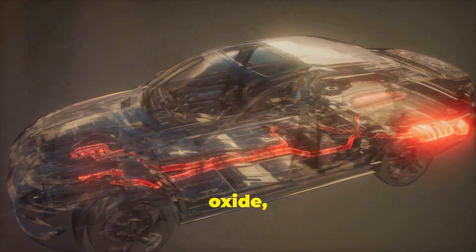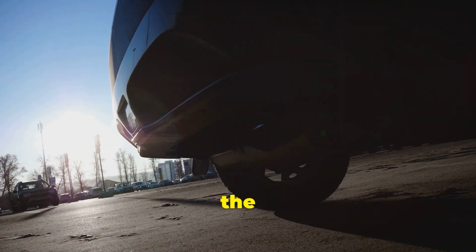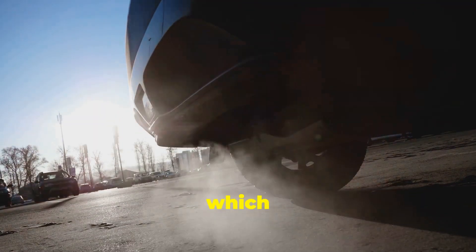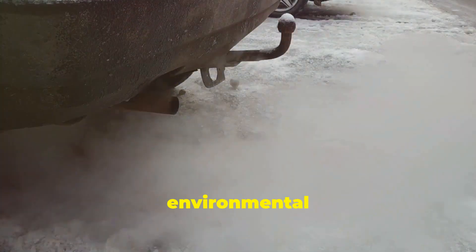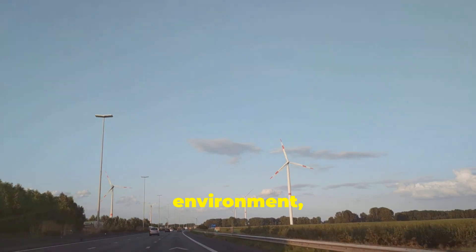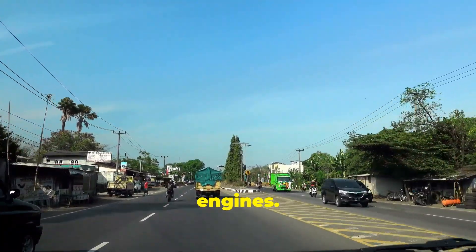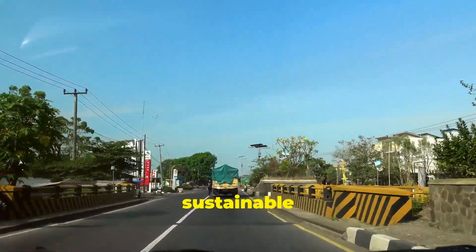The heat from the exhaust triggers a chemical reaction between AdBlue and nitrogen oxide, breaking down the harmful pollutants into harmless components such as nitrogen and water vapour, which are then safely emitted from the vehicle. The result is a significant reduction in the environmental impact of diesel engines, making AdBlue an essential component in the fight against air pollution. By using AdBlue, we can ensure cleaner air and a healthier environment, while still benefiting from the power and efficiency of diesel engines.